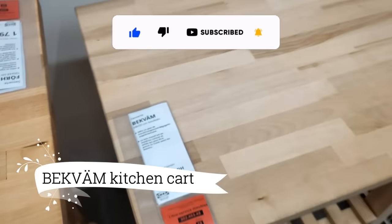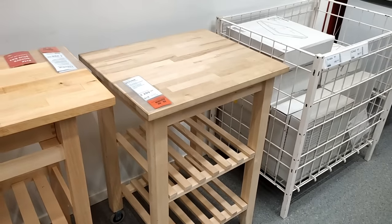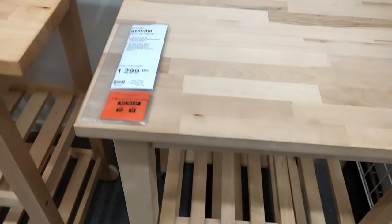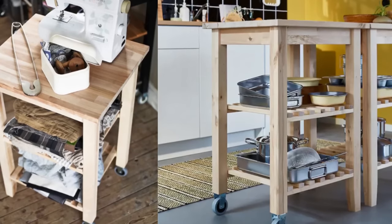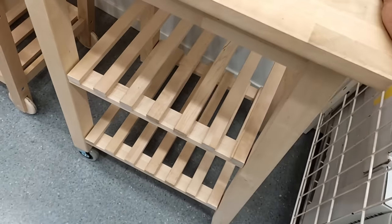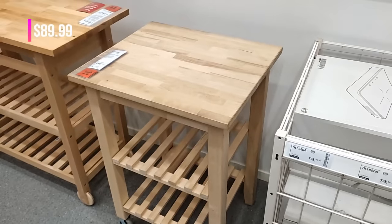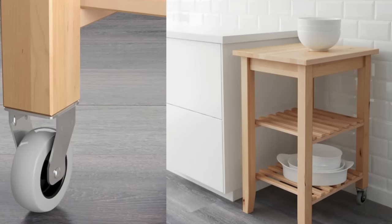Starting with the Beckvin Kitchen Cart — it's an absolute gem for my small kitchen. Its perfect size and stylish birch finish make it a practical and elegant storage solution. I love the added convenience of its wheels, making it effortlessly movable around the kitchen. And at only $89.99, it's truly a great value.